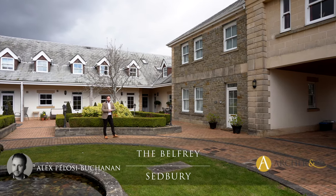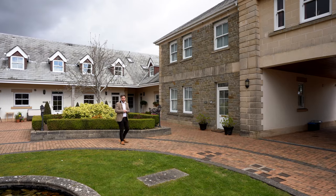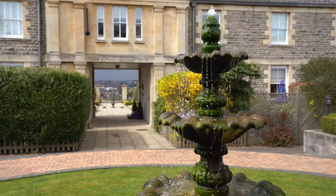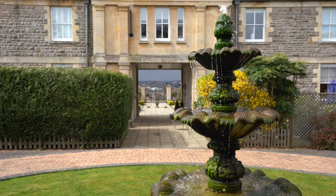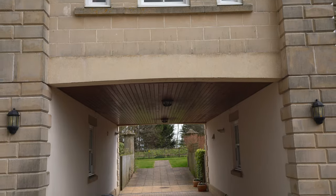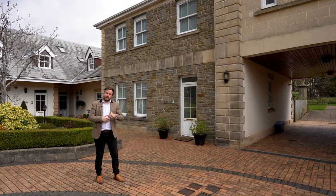Hi, it's Alex, sales manager for Arch & Co, and today I'm delighted to introduce to you this four-bedroom property which is located on an exclusive development just on the outskirts of Chepstow. Now although this property may look Georgian, it was actually built in 2000 as part of a development where the coach houses to an old Georgian manor house were converted. Why don't we get inside and have a look.